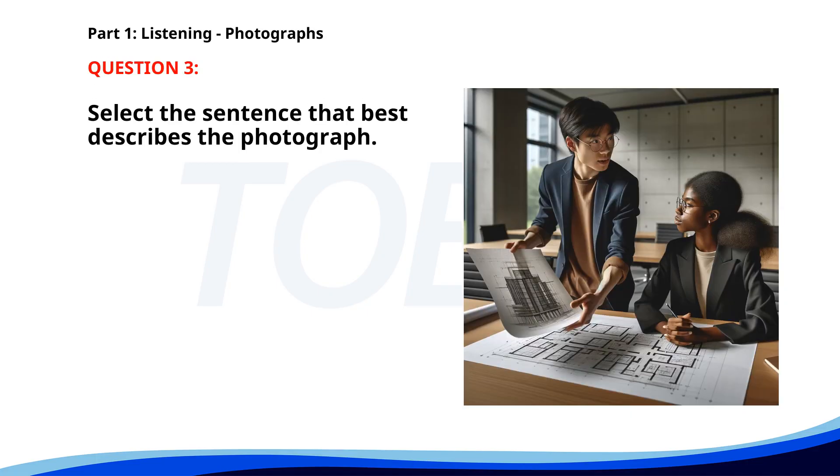Number 3. A. Two architects are discussing a blueprint in an office. B. Several people are having dinner at a restaurant. C. People are waiting in line at an airport. D. A man is giving a presentation in a meeting room. The correct answer is A: Two architects are discussing a blueprint in an office.